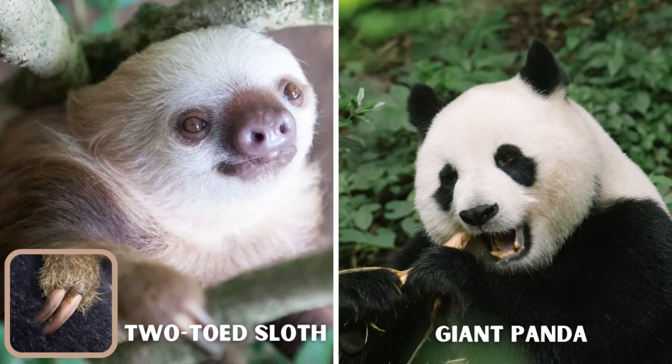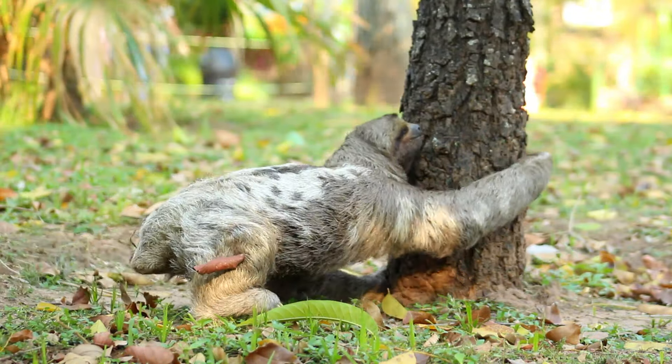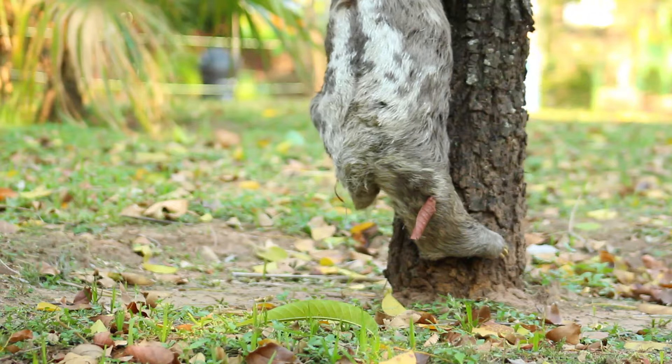The three-toed sloth is the slowest of all mammals, followed by the giant panda and the two-toed sloth. The slowness of three-toed sloths is an important part of their survival strategy. They have been on Earth for about 40 million years. Therefore, the sloth's slowness is actually an indicator of their survival success.